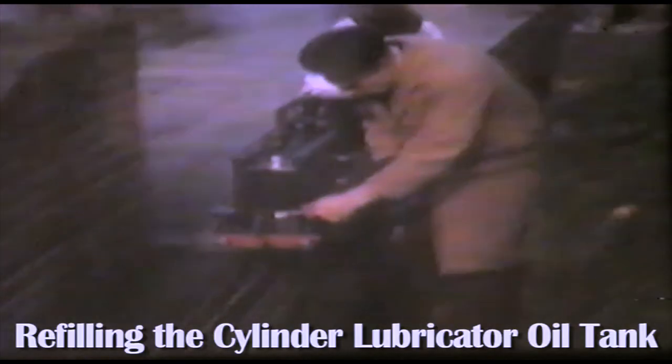Even I was only one year old at that time. Periodically the engine needed refilling with oil, so a man ran along the side with an oil can and put some steam oil in the lubricator at the front of the engine.